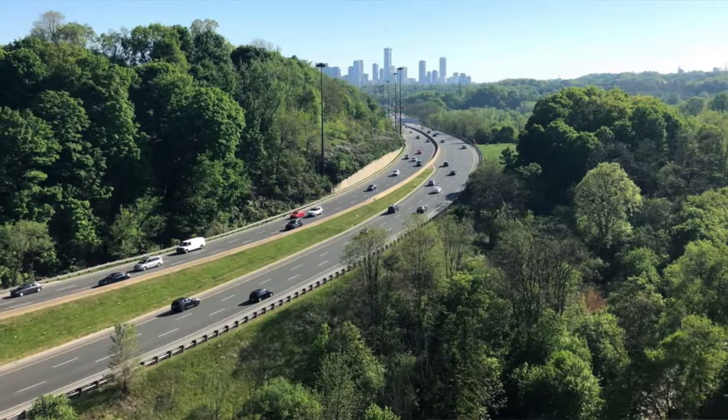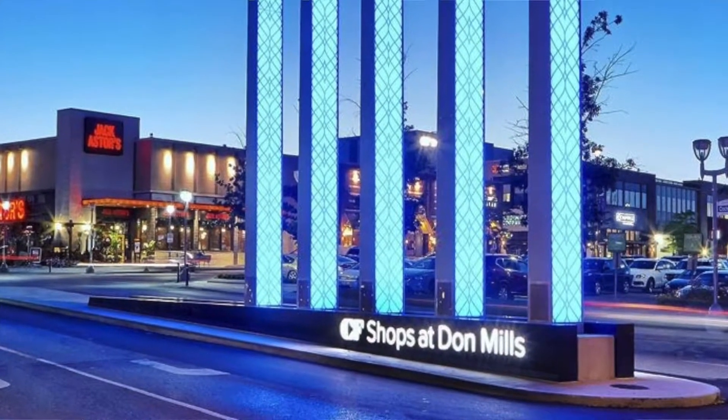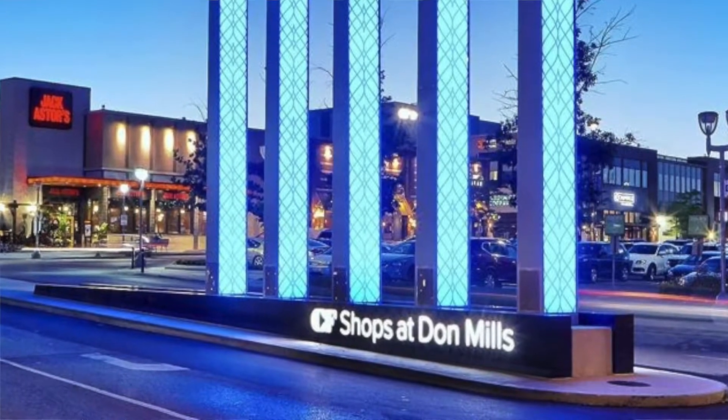You're minutes away from the Aga Khan Museum, the Ontario Science Centre, big box stores such as Costco, Superstore, and many others. And lastly, we have the Shops at Don Mills, which is clearly the biggest and best outdoor mall in Toronto.